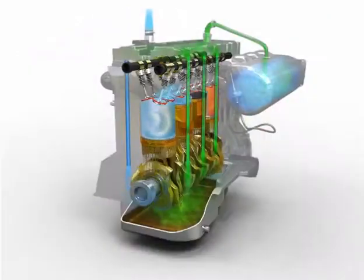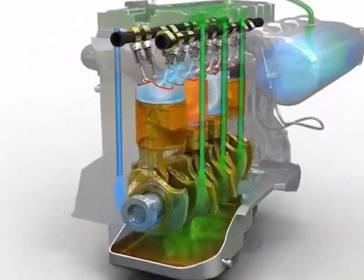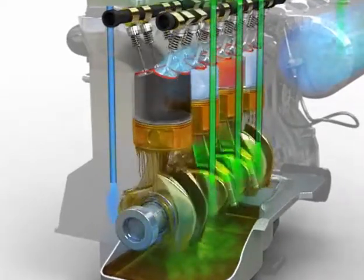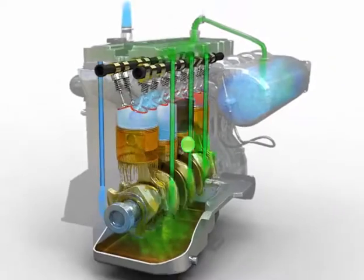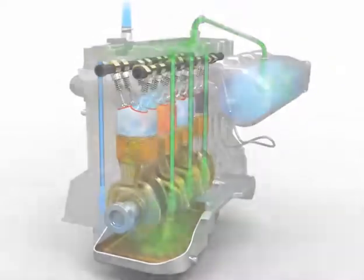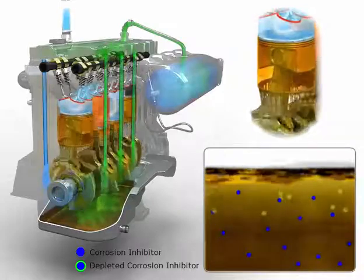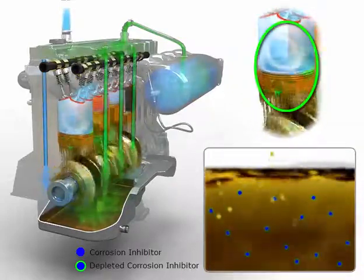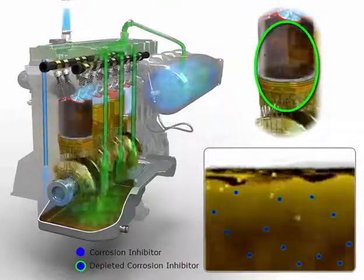Each time fuel is burned in the cylinder, a small amount of the combustion gas leaks past the piston rings into the crankcase. The crankcase ventilation system sucks the gases back into the intake to be burned again, but when the engine is cold, or when there is high moisture content in the air, the recycled gases create acid that sticks to the cylinder walls and mixes with the engine oil.